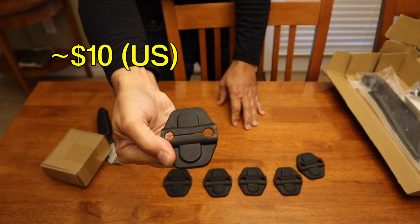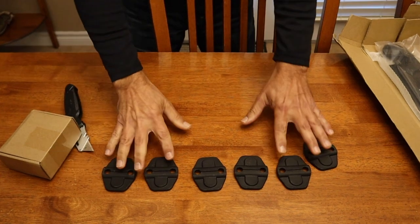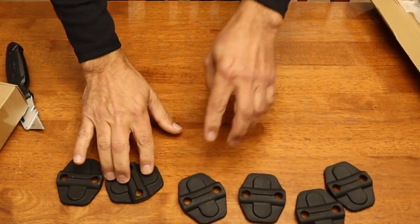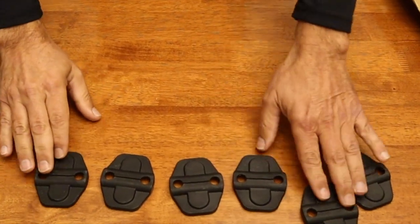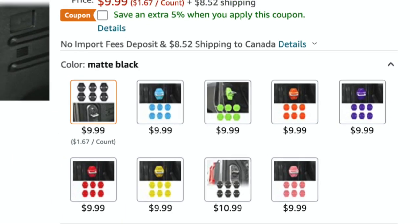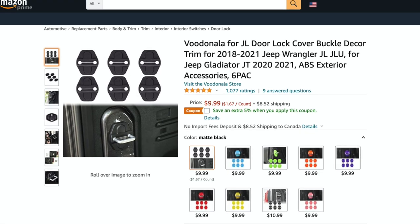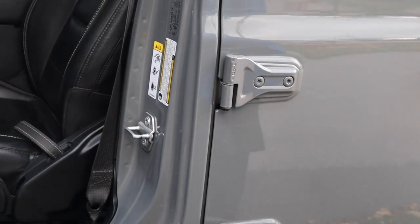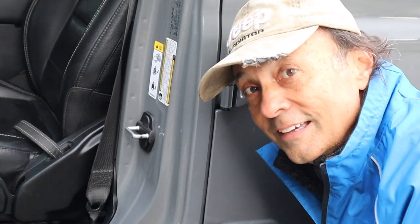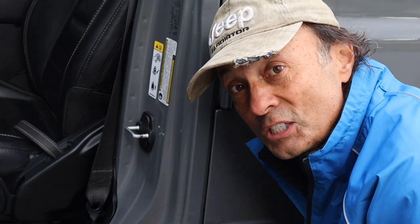Coming in at around $10 US are these door lock cover trim pieces. Now these are for the JL. I am aware, however, that they also exist for the JK, but the vendor had sent me these JL ones as I have a JL. You can see they also come in different colors to match the accent colors that some people use on their Jeeps. It fits nice and snug and gives it a nice clean finished look.